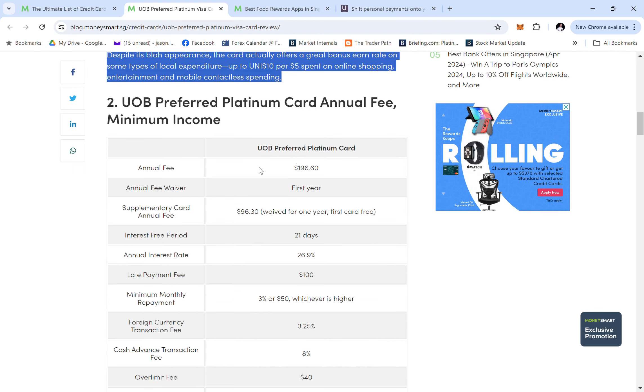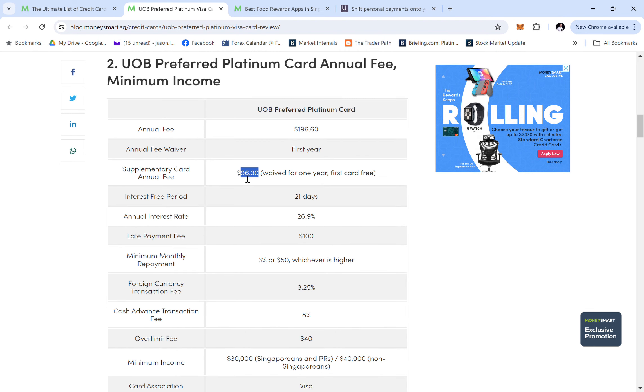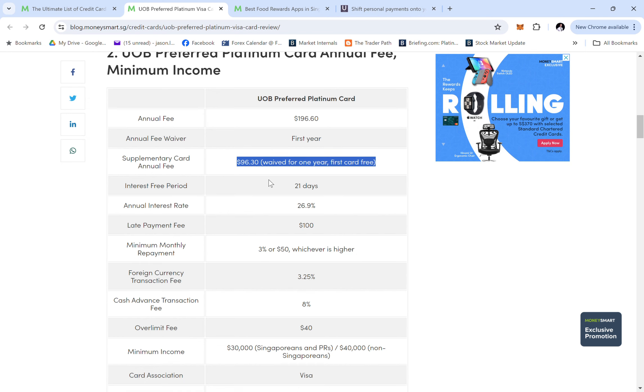The annual fee is $196.60, which is two dollars more expensive than most credit cards. There's a first-year waiver. The supplementary card is quite expensive at $96, whereas other cards are around $53 — so if you're planning to get a subcard, don't bother getting this one.